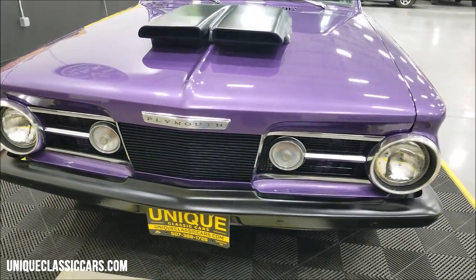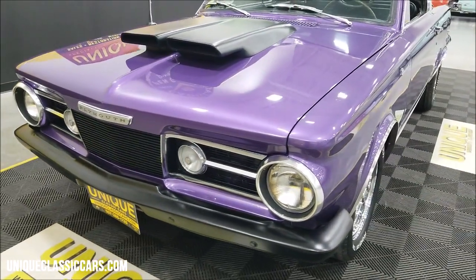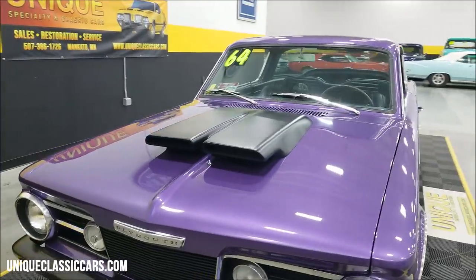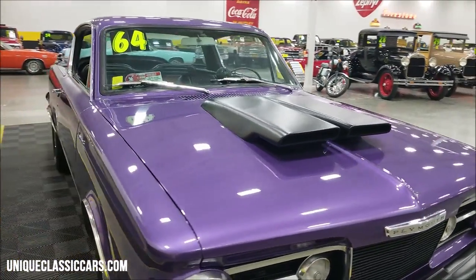Still pictures can be seen at uniqueclassiccars.com — click on the link down below this video in the description. It's got that flat black bumper and hood scoop, rear bumper — kind of a nice combo, a little bit of a resto mod look. Paint on this one shows well.